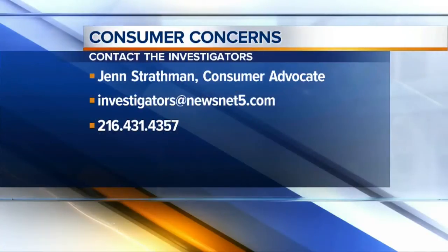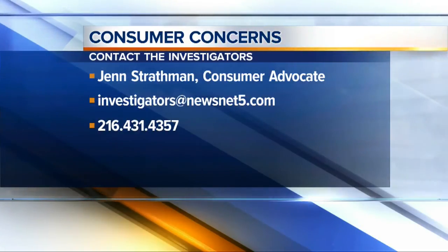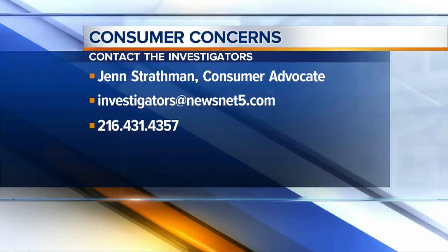If you've got a consumer concern you'd like Jen to investigate, you can email her at investigators@newsnet5.com or you can call the investigator tip line at 216-431-HELP. Your tip could be Jen's next big story.